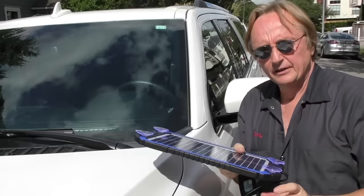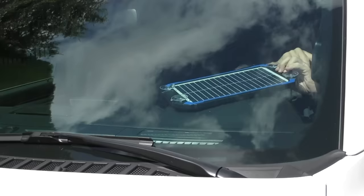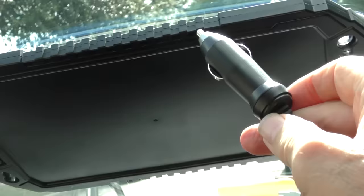They're very easy to set up. You just stick them inside the windshield, lick them a little to get the suction cups to stick, then you take the business end and stick it into a power outlet.